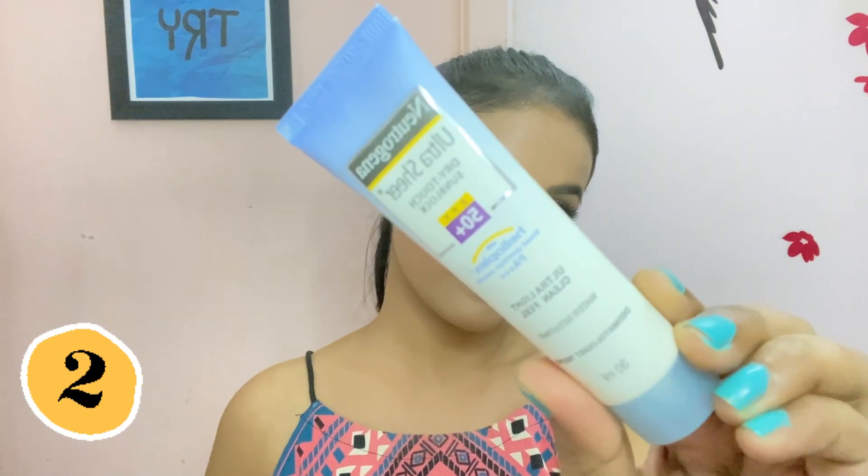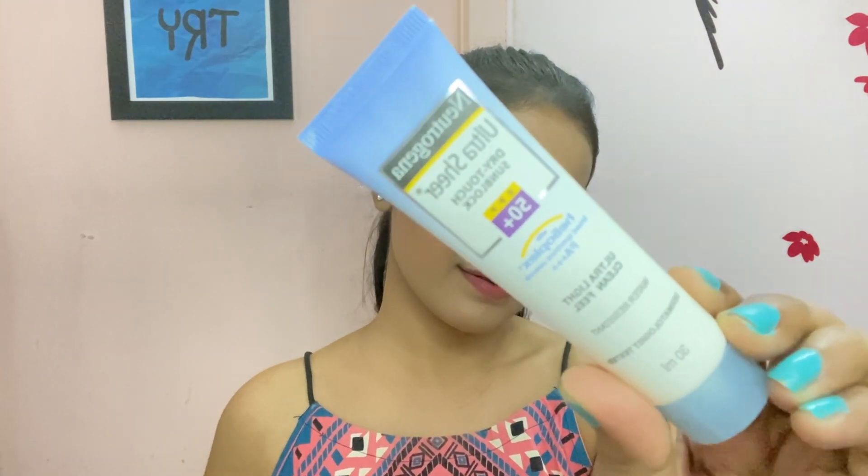The second product is Neutrogena Dry Touch Sunblock SPF 50 — it has to be my favorite. I've spoken about this sunscreen many times on my channel and I absolutely love it because of its texture. There is no white cast and because of SPF 50 it protects my skin totally from UV rays. So it has to be in my top 10 under 200 rupees list.